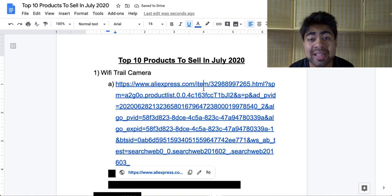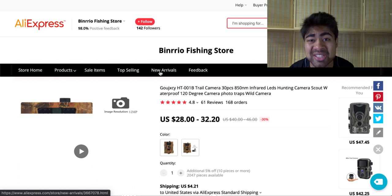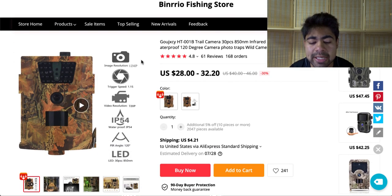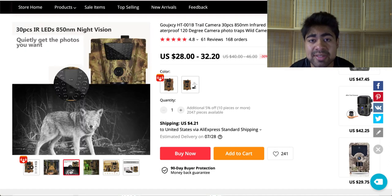Let's start off right away with the first product, and that is the Wi-Fi trail camera. This specific Wi-Fi trail cam is a product that is used outdoors, but the person using this doesn't have to be around the camera. If we go ahead and go on to the AliExpress product page for this given product, we'll see this specific product right here.